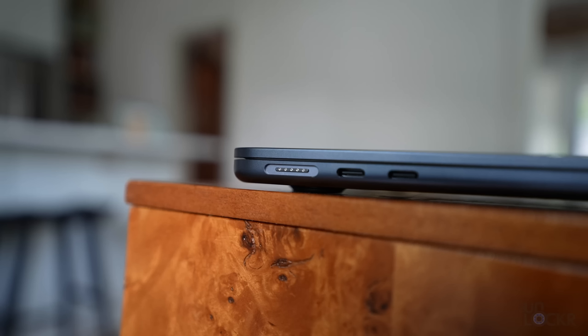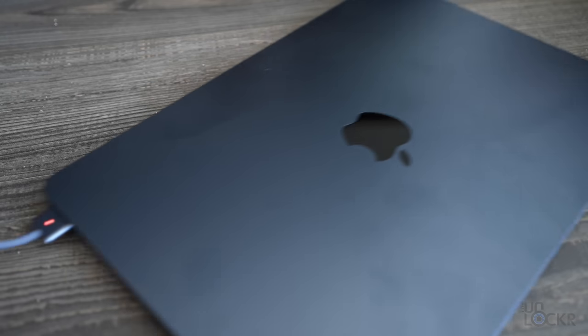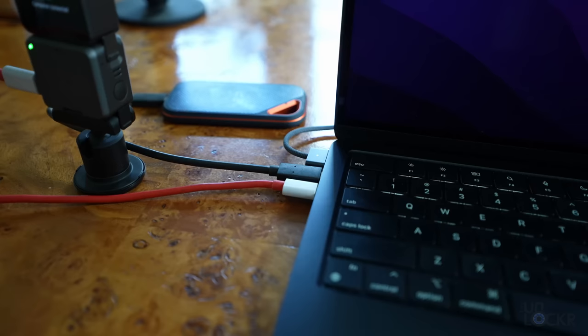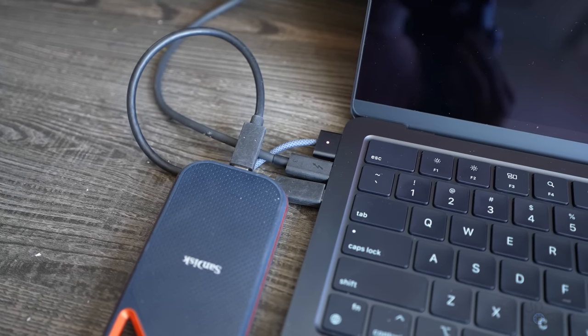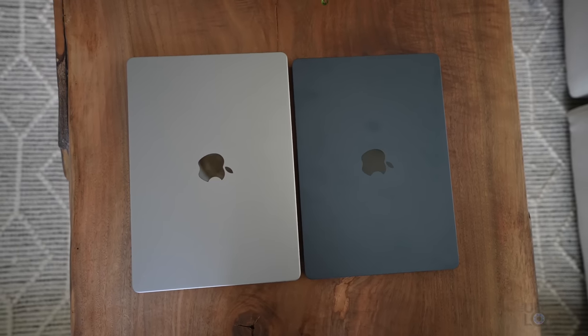Something else you might notice on the outside is that MagSafe is now on this model. The idea is that when you're charging your laptop, if someone runs across the cord, it'll just pop off instead of pulling your laptop to the ground. The magnets are pretty strong — not sure that will always work — but the real benefit is that you can charge via MagSafe and still have two USB-C Thunderbolt 4 ports available. Before, you'd have to use one of those ports to charge, leaving only one free. For photo or video editing, it's nice to plug in two drives or a monitor and something else. Having MagSafe gives you that extra port. The laptop still feels solid — you can lift the screen with one finger and there's no flex at all.